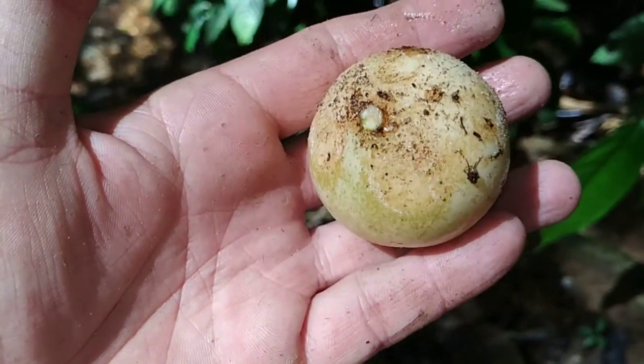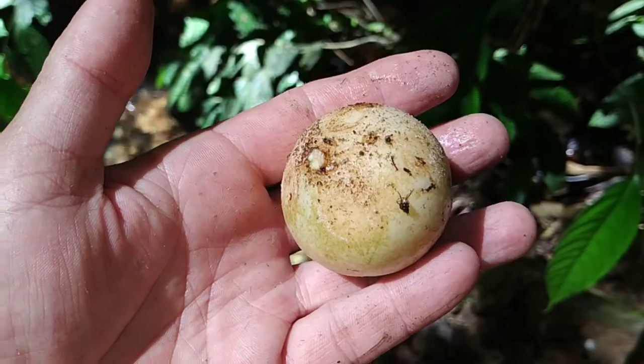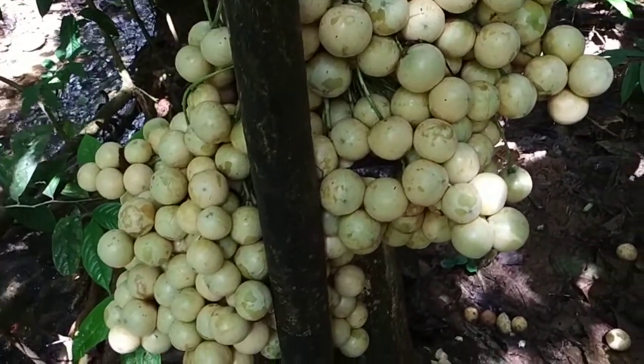I saw one of those huge tennis-ball-like fruit floating in the stream, and it looked to me like some sort of giant rambai. I thought, why haven't I seen anything like this on the market? This is so huge — why do they sell the small rambai everywhere?